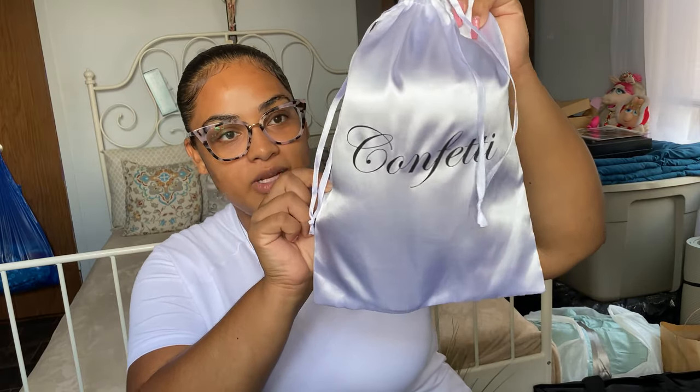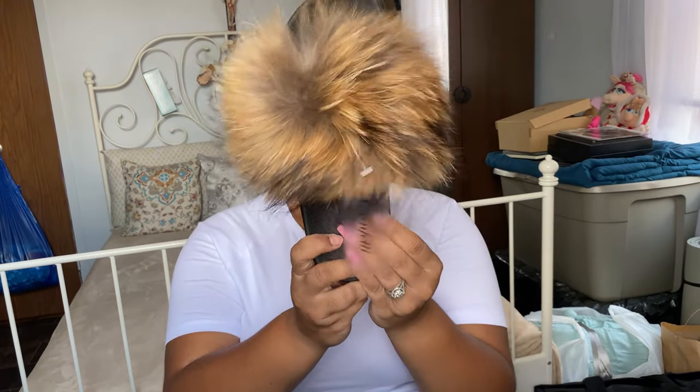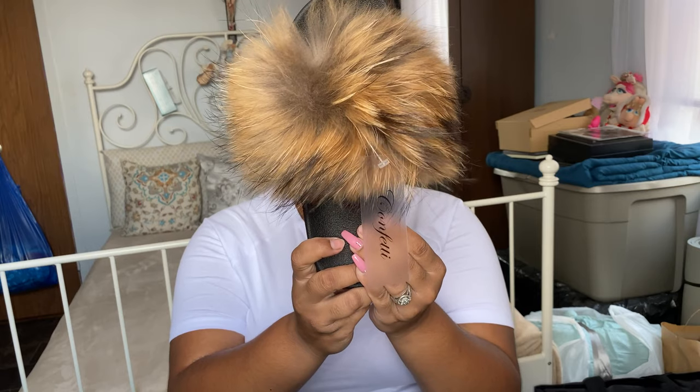Oh, it does come in a dust bag — I am so pleased with this. I've seen some reviews and it does not come in a dust bag in other reviews; it comes in like a plastic ziploc bag. So I'm so excited for this! That's how it looks, and it's like a silk material, which is very nice. These are so cute — these are the fox fur Confetti slides.